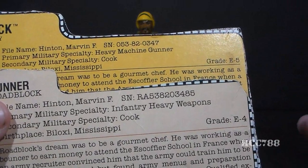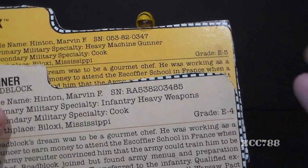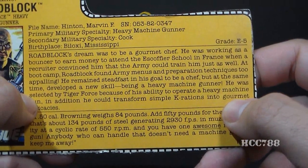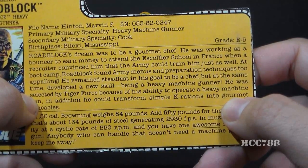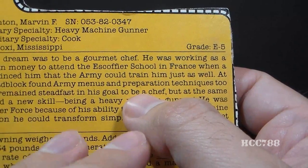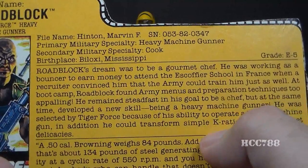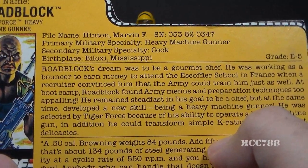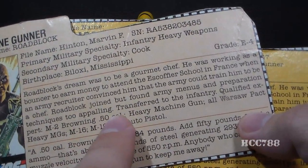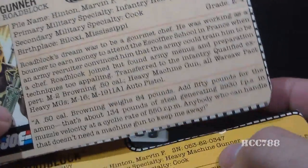I wish this happened more often — most G.I. Joes had the same rank through their whole run in the line. The file card says Roadblock's dream was to be a gourmet chef; he was working as a bouncer to earn money to attend the Escoffier School in France, when a recruiter convinced him the army could train him just as well. At boot camp, Roadblock found army menus too appalling, but developed a new skill: being a heavy machine gunner. If an army recruiter could convince him of that, he is really gullible.